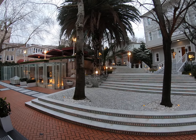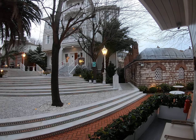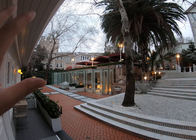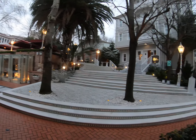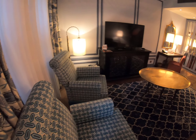We just checked in to the Hagia Sophia Mansions — this is our hotel here in Istanbul. The Hagia Sophia is literally just steps away over there, so let me show you our room.